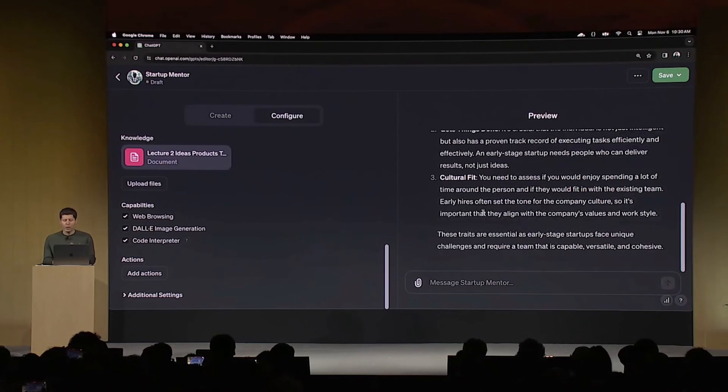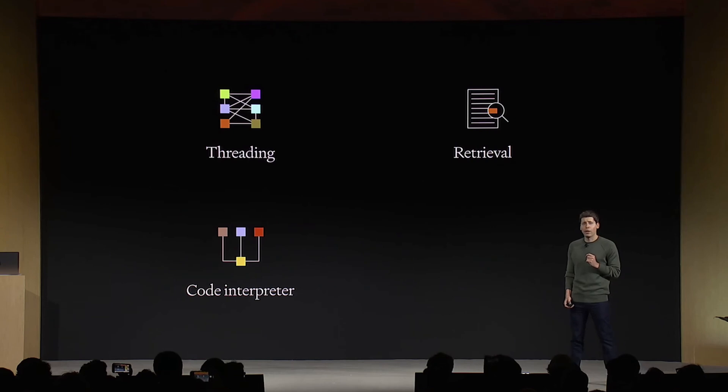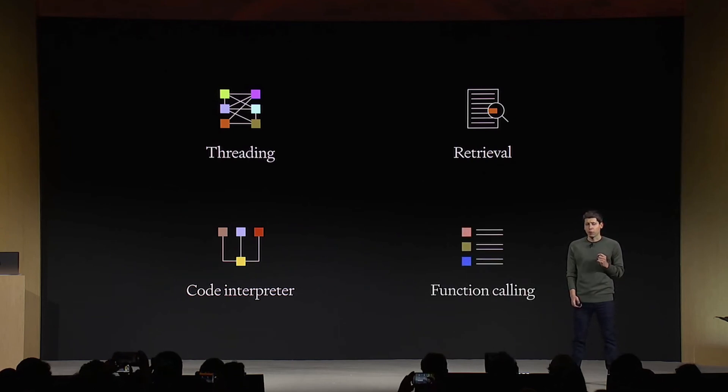A video about how to create your own GPT is coming soon, so make sure to subscribe for that. The last major update is the new Assistance API, which introduces new features like threading, retrieval, a code interpreter, and function calling.